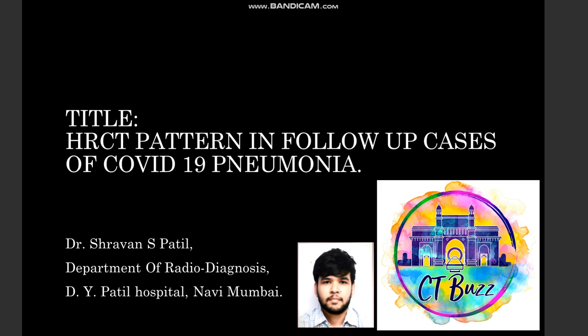Good morning to one and all. Myself Dr. Shravan S. Patil, Department of Radio Diagnosis, Tiva Patil Hospital, Neerul, Nava, Mumbai. The title of my paper is HRCT pattern in follow-up cases of COVID-19 pneumonia.